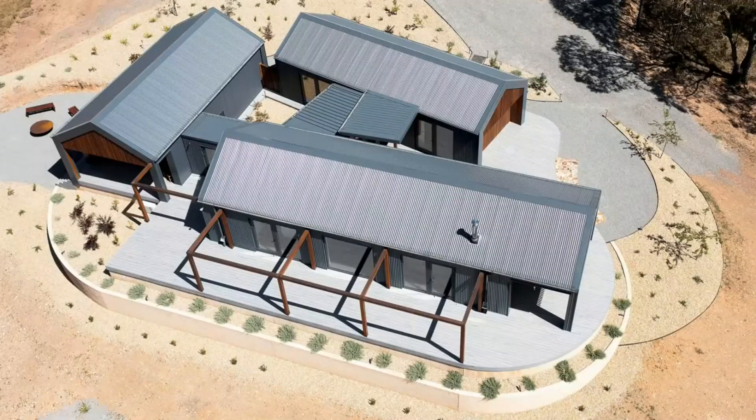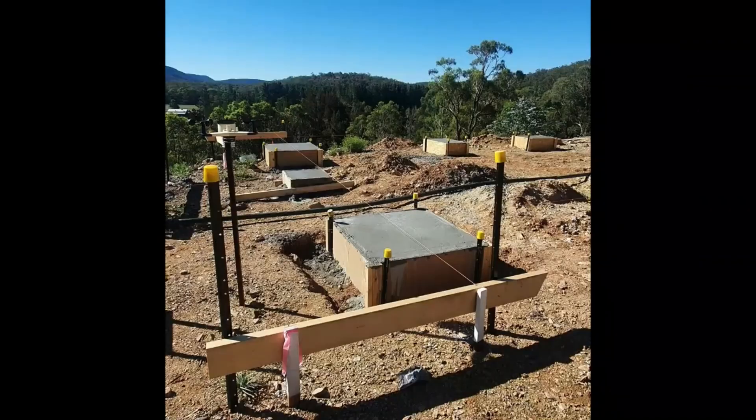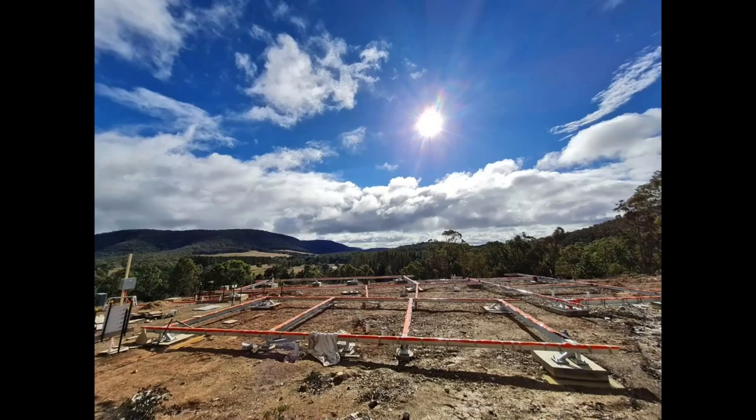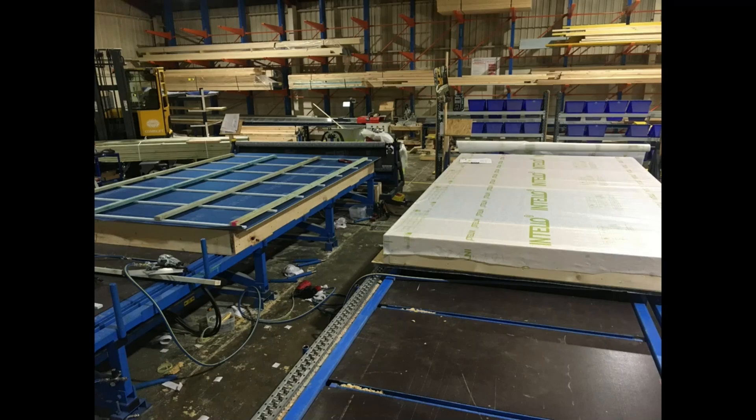Their response to our brief was perfect for the site and our requirements, but pretty unconventional for a passive house, with a floor plan comprising three interconnected pavilions and lots of glass to take in the views. Their construction approach was also not conventional. Our three bedroom, two bathroom, 180 square metre house sits on concrete piers in a steel frame, and our floors, walls and roof were constructed using Eclipse Passive House panels, which were all prefabricated off site.